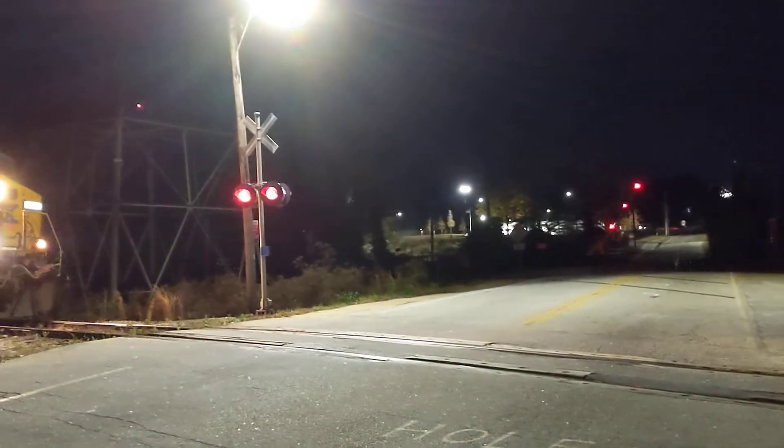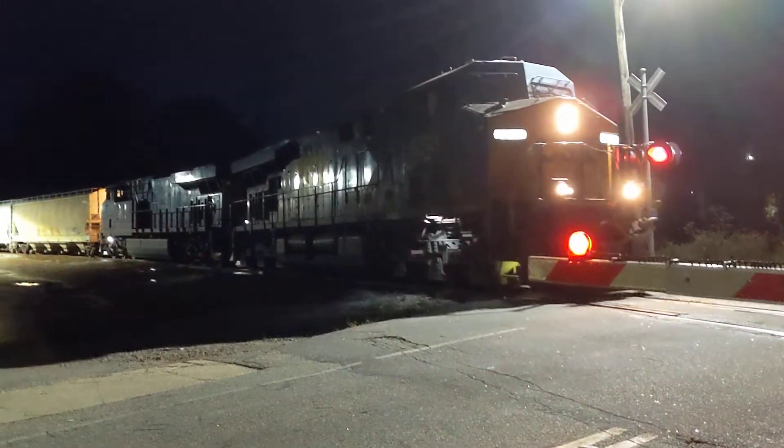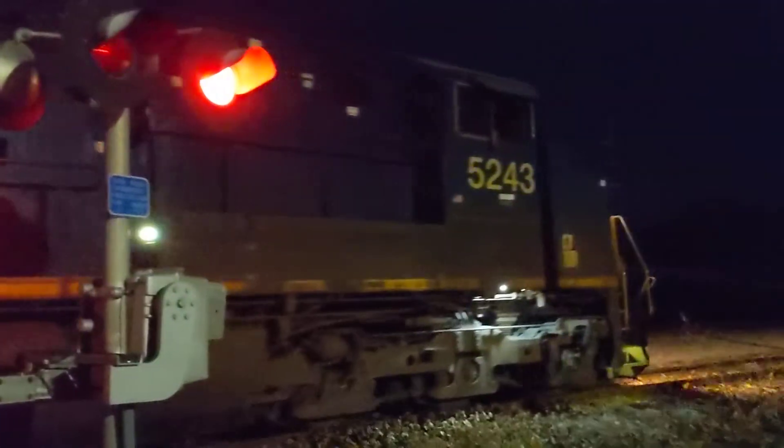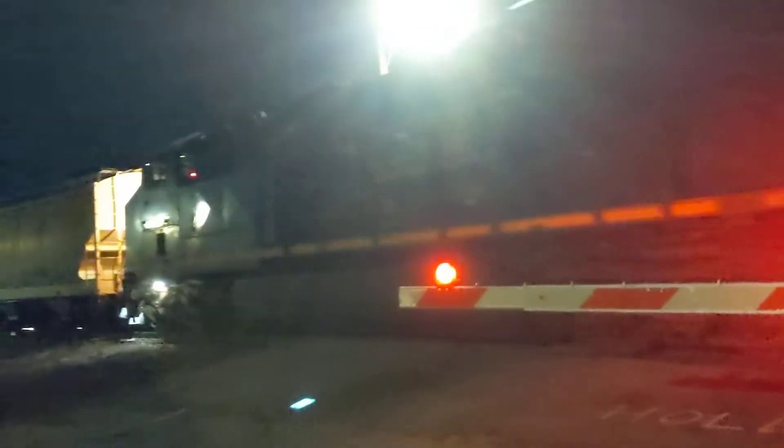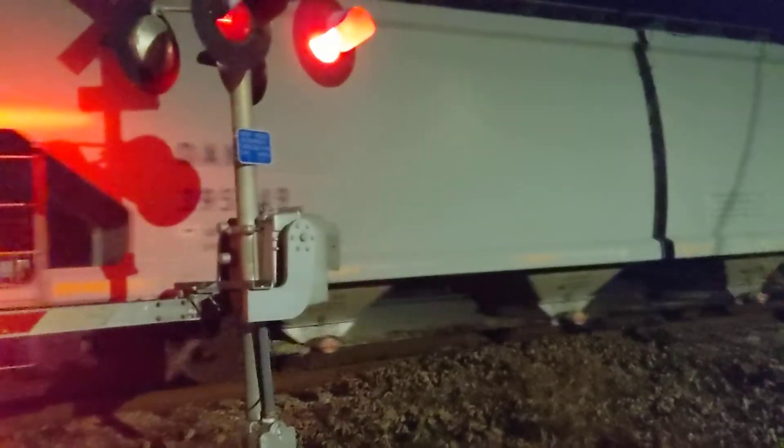The two gates will come down — get away. This side's better than the street lights, though it's darker than the other one and that's more dense.